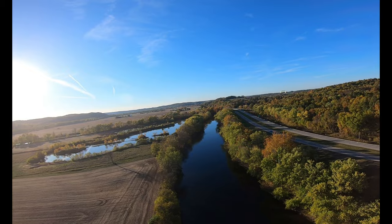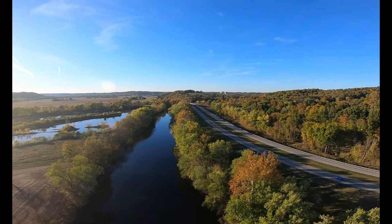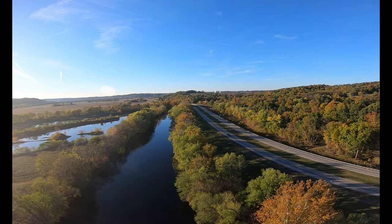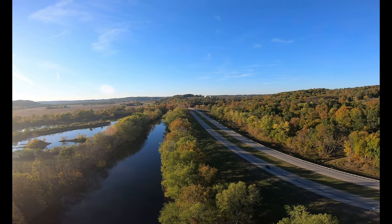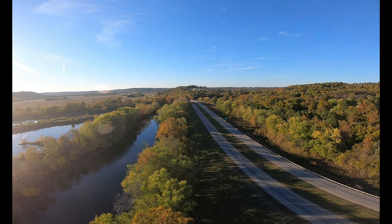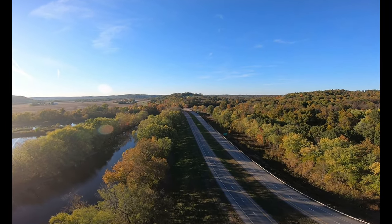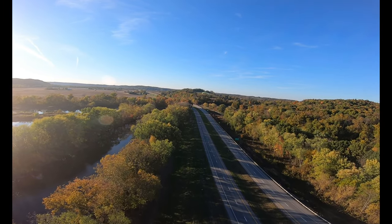It's a real pretty view here with the river and the trees in the background turning colors. We're about 120 feet off the ground.